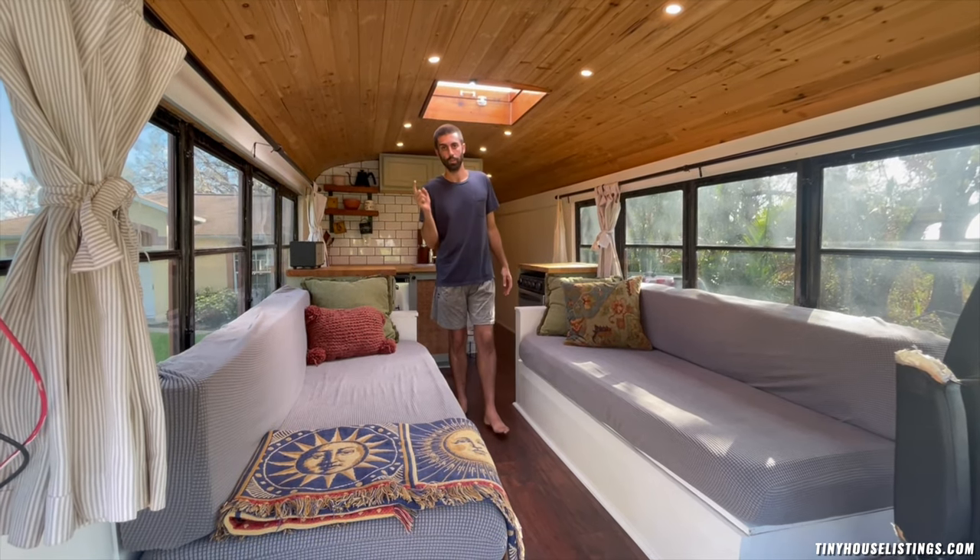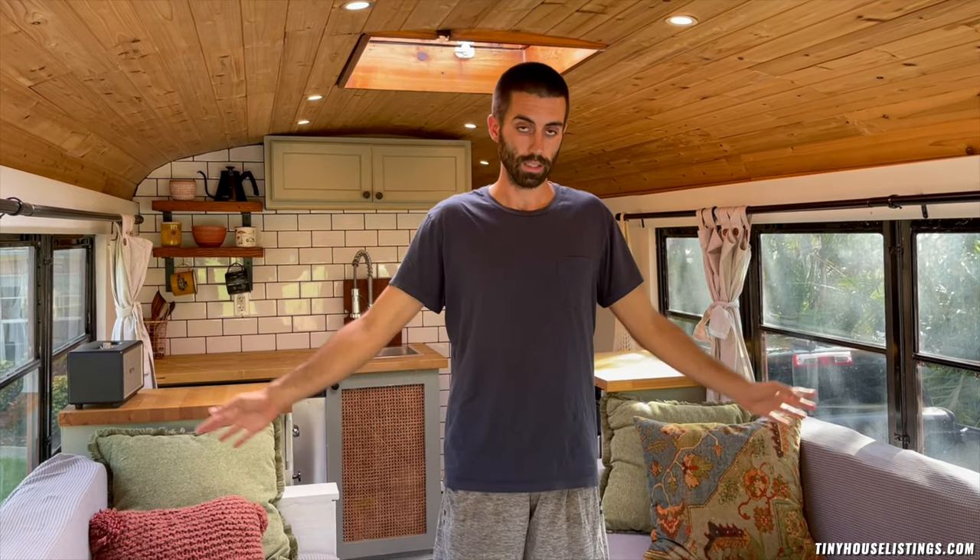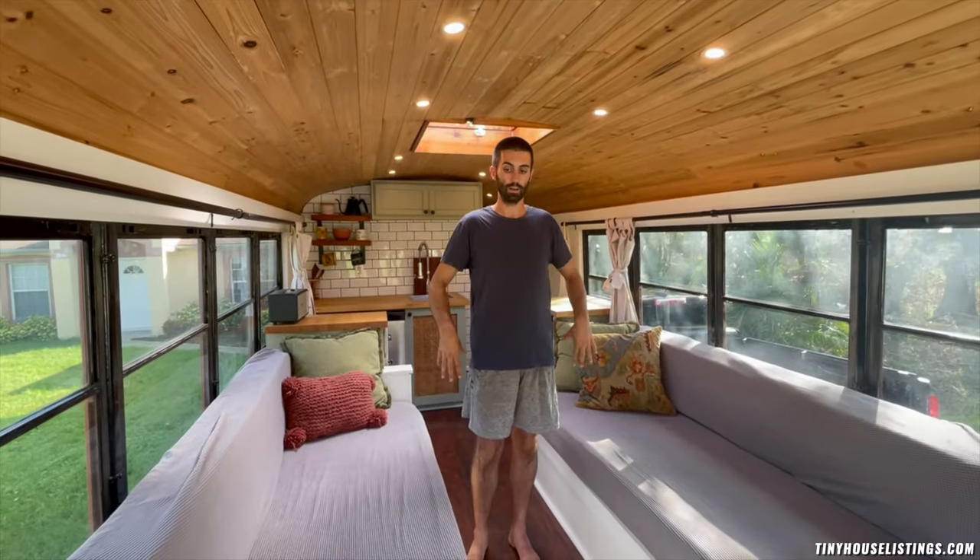Hi, I'm John and behind the camera is my beautiful girlfriend Annie. This is our self-converted school bus — a 2003 Thomas bus. Originally it was a 93-passenger bus, so as big as you can go in terms of school buses. It has a Caterpillar 3126 diesel front engine with 57,000 miles.